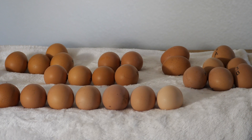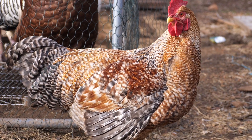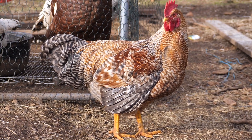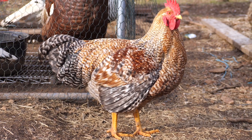The Bielfelder rooster was one of five that I got, and he was the only one to make it to adulthood. Here's dad — he's young, but he's a big boy. This is the Bielfelder, the auto-sexing variety.